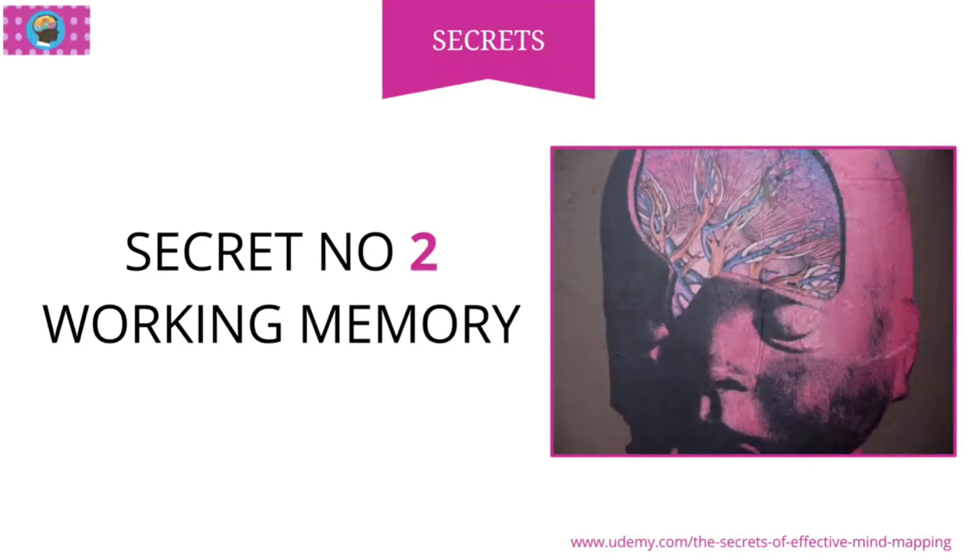That's probably enough on that for now, because there'll be a few things that might come out on this as we get to some of your other secrets. Okay, let's go to secret number three.